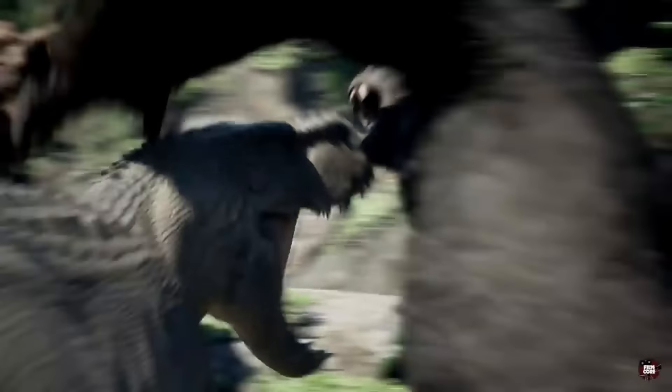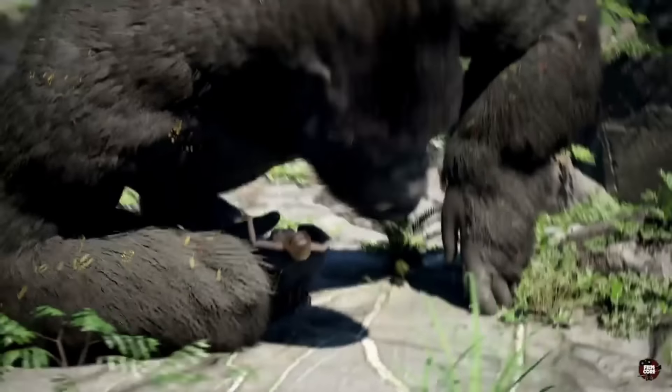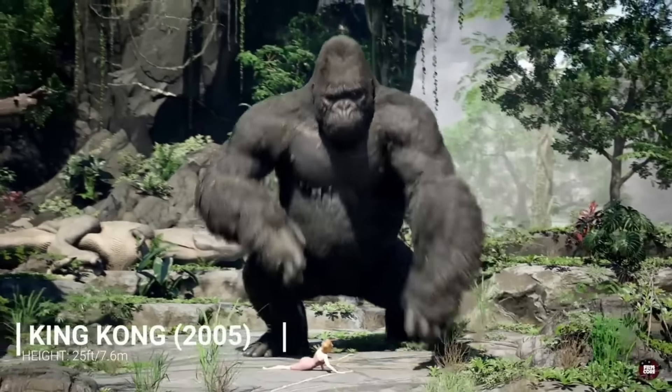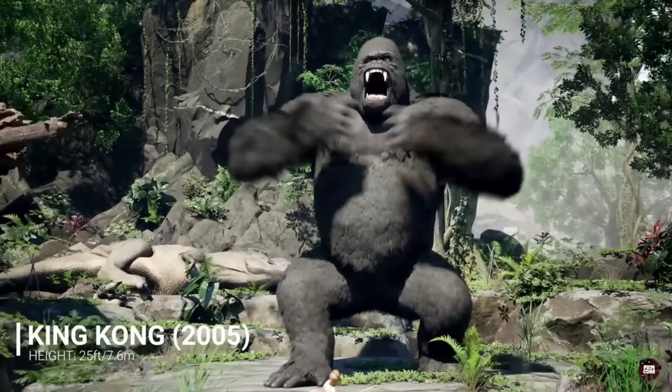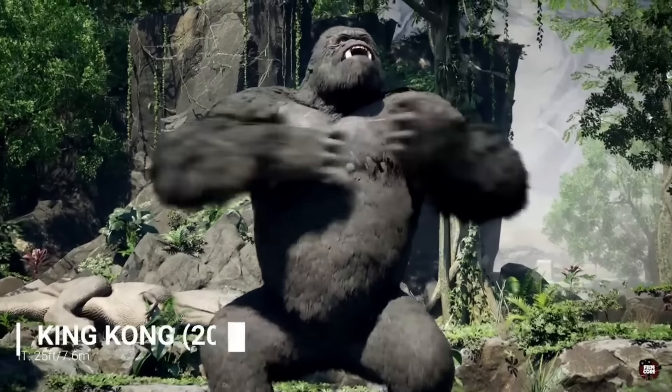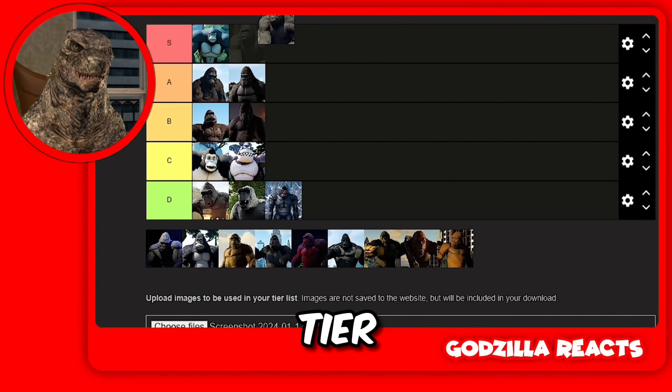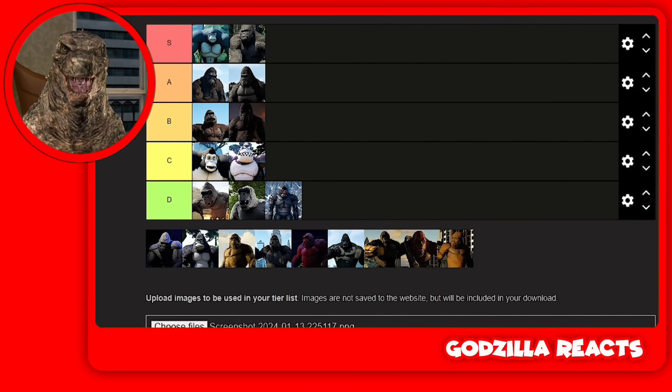Then the Gotham sucks — S tier. Do I have to say anything? If you guys haven't watched the movie, watch it right now. I think this is the best Kong movie, better than Kong Skull Island. I'm putting him in S tier.